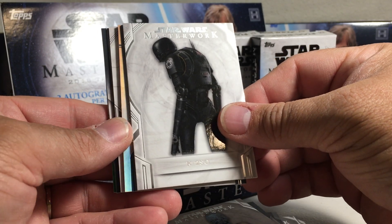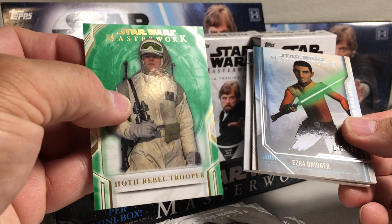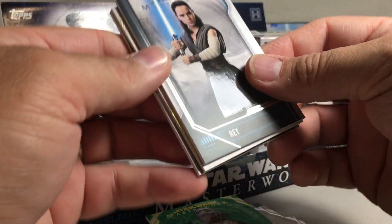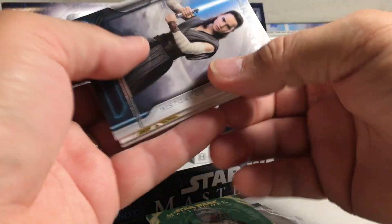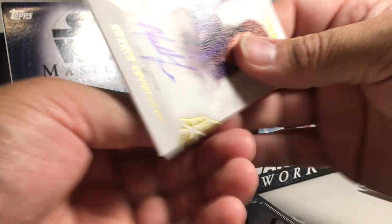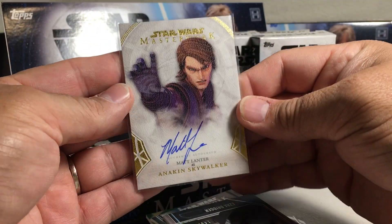Next mini box. We got K2SO, Ezra Bridger numbered 149 out of 299, History of the Jedi. There's a numbered Hoth Rebel Trooper 88 out of 99, History of the Jedi Rey — that's cool. And ooh, Canvas Auto. There's Anakin Skywalker — that's cool, because that's going to be pretty low numbered: 6 out of 25. That's pretty nice, I'll definitely be keeping that one in the PC. Matt Lanter.